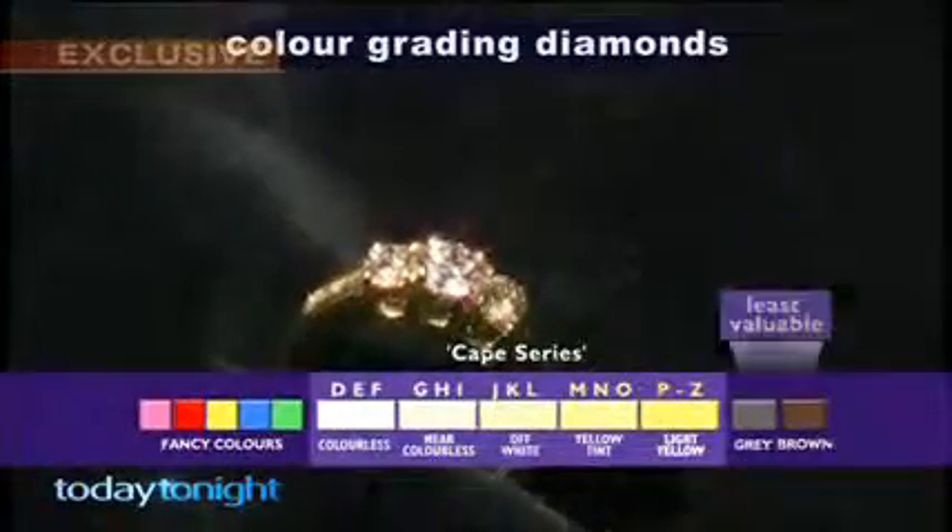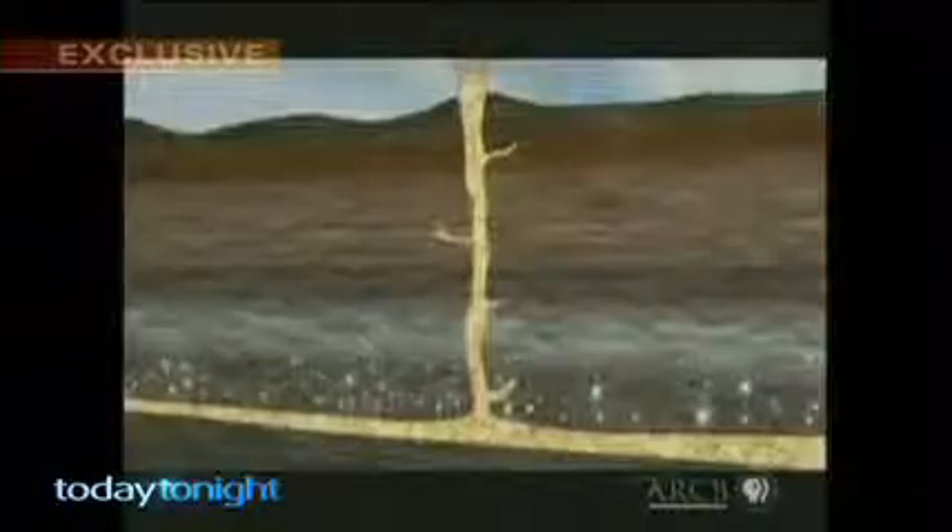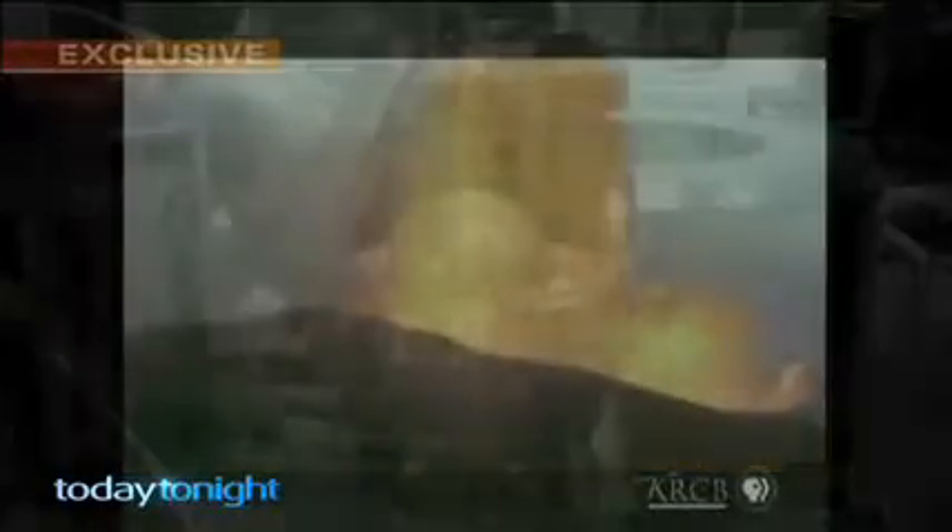To accurately value a diamond, you have to know its four C's: colour, cut, clarity, and carat weight. And there's only one way to find out if your diamond was dug up or manufactured. If you're going to buy or sell a diamond, you really need to have a diamond grading certificate so that you know what you've got. If you had to go out tomorrow and get a ring or a diamond valued, how much faith would you have that the valuer will get it right? I wouldn't have much faith in them getting it exactly right.